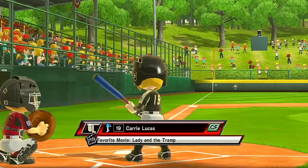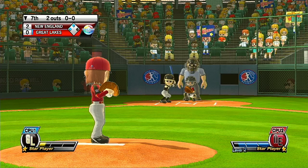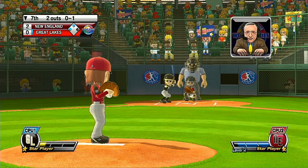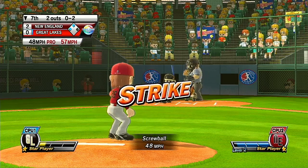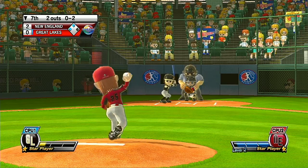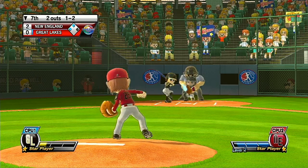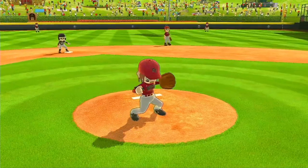Now batting, the star player of the team, number 19. Good pitch — batter lets it go for the strike. Pitcher put some steam on that fastball. And that's going to end the inning.